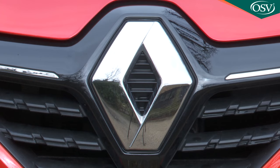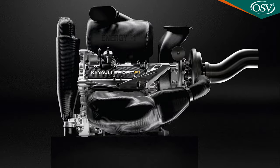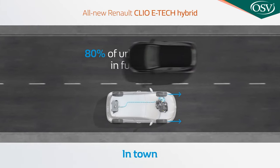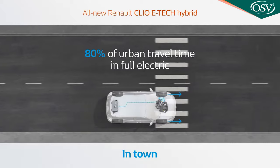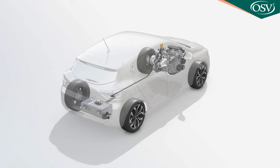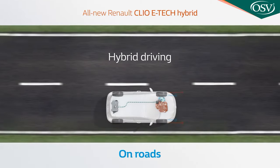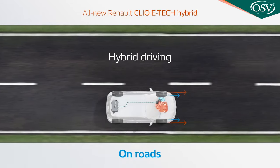Renault makes much of the way that the design of this car's engine borrows from its F1 racing technology. Like the brand's racing power plant, this one is extremely compact and features two electric motors — one with 36 kilowatts on the rear of the gearbox and one with 15 kilowatts on top of the transmission — along with a four-cylinder, 1.6-litre normally aspirated petrol engine. That contributes most to the 140 horsepower total output. The gearbox is an auto, of course, but of the more unusual dog-box clutchless variety, and the motor is powered by a 1.2 kilowatt-hour lithium-ion battery pack located under the boot floor.